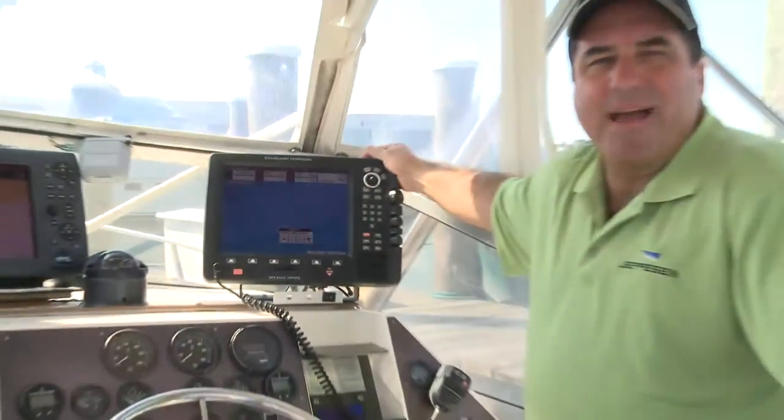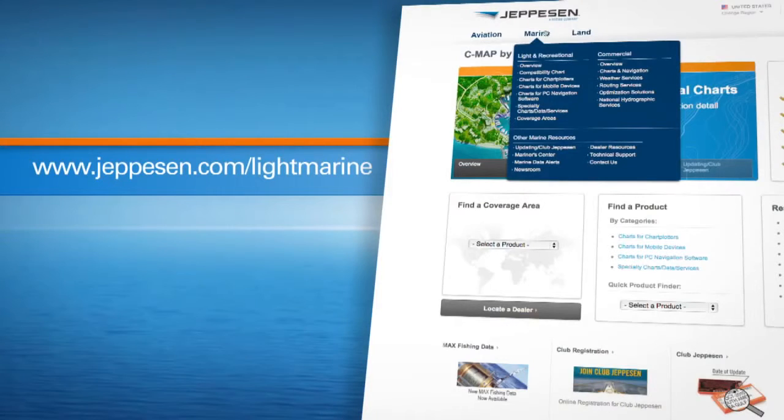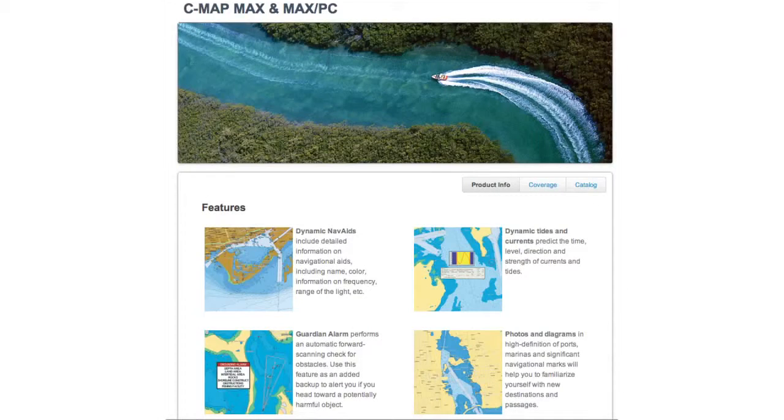These are just some of the many ways Max transforms every moment you're on the water. You can learn much more on our website. If you want accurate, up-to-date chart data, exclusive navigational features and compatibility with top chart plotter brands, take your boating to the max.